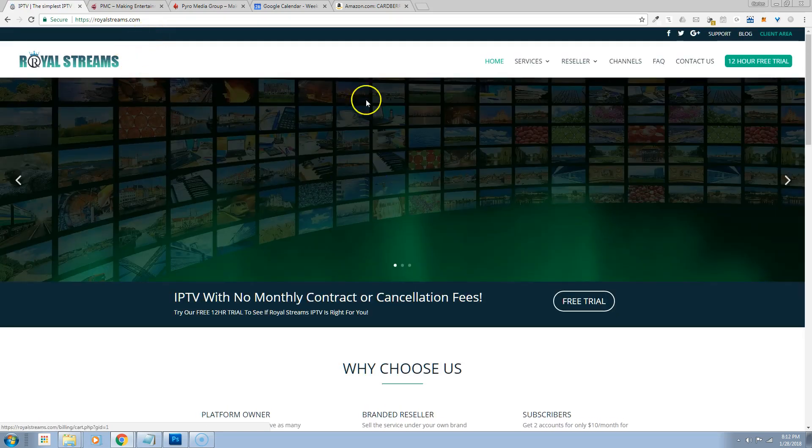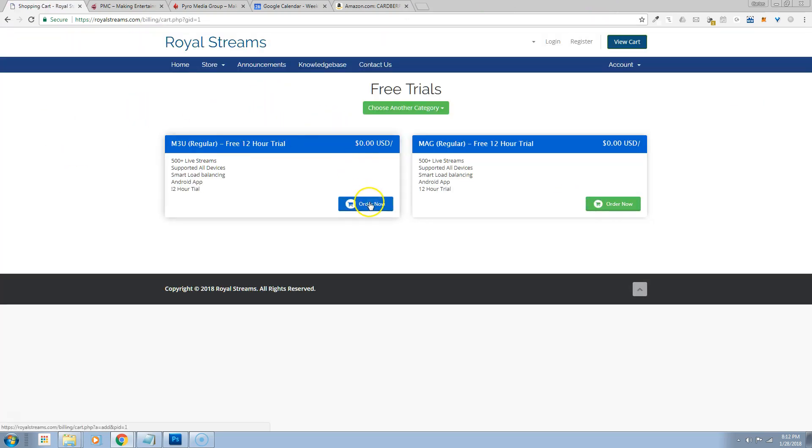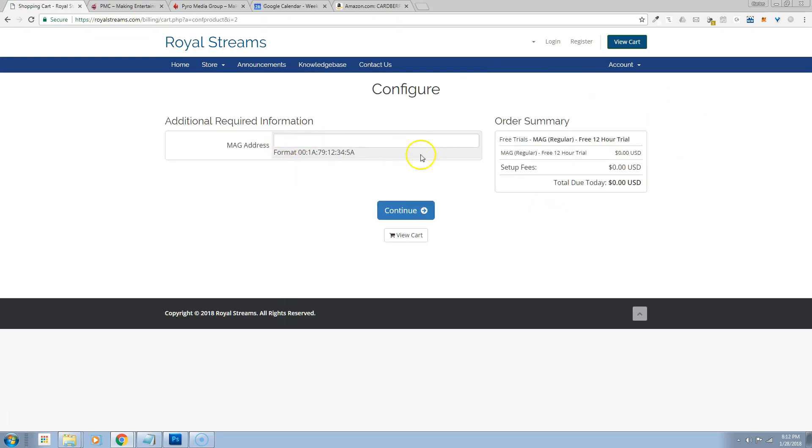We still have the 12-hour trials — we just increased those. Now people can come here and sign up for their free trial. If they want a regular line, they go here, click on it, create a username and password, click continue, and they've got a free trial. Free trials are done automatically, and that's for your MAG boxes as well. They go here, click order now, put in their MAC address, and it will automatically provision it and send an email back with the link they need.